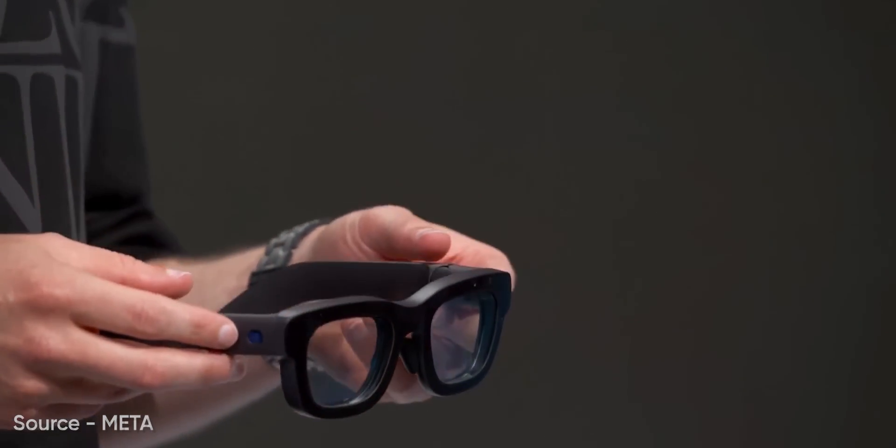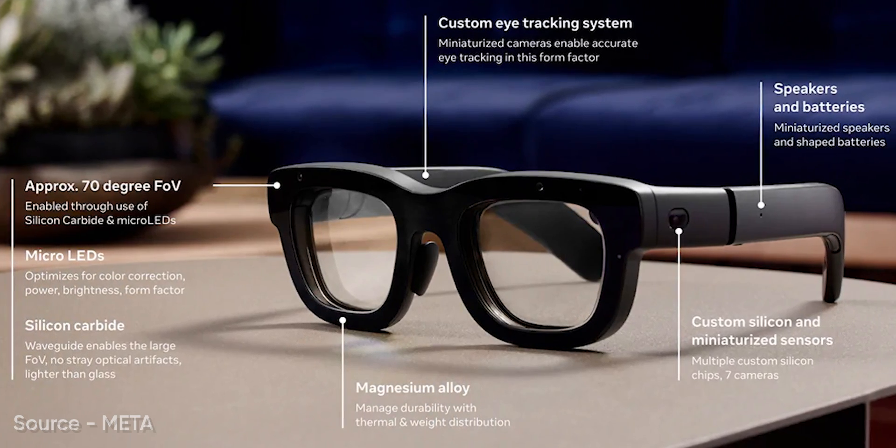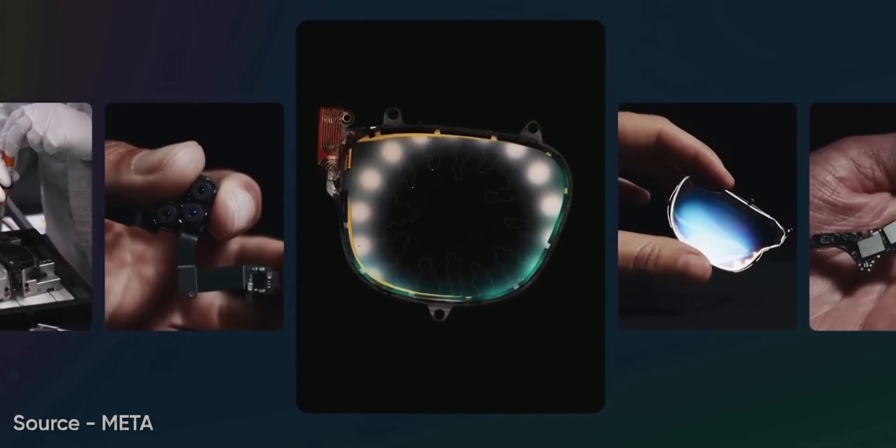The Orion Glasses are sleek, looking more like premium eyewear than a sci-fi gadget. Meta packed cutting-edge AR technology into a lightweight magnesium frame with components shrunk down to millimeters.